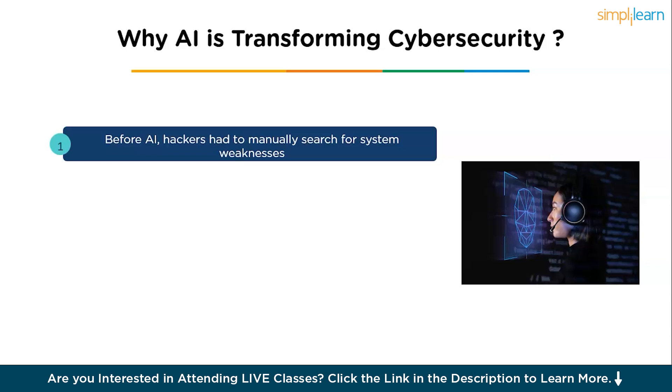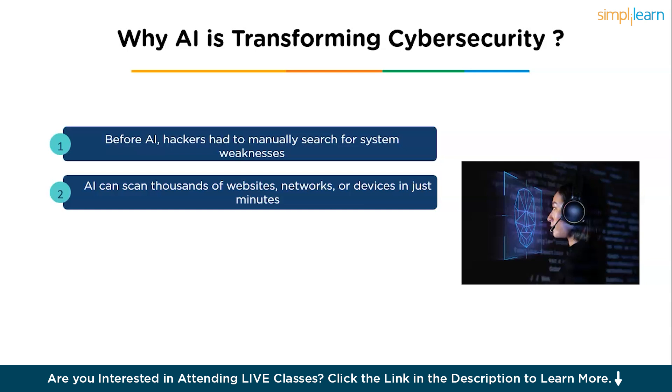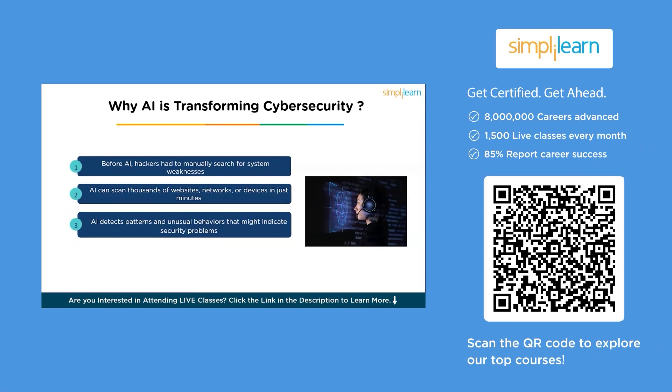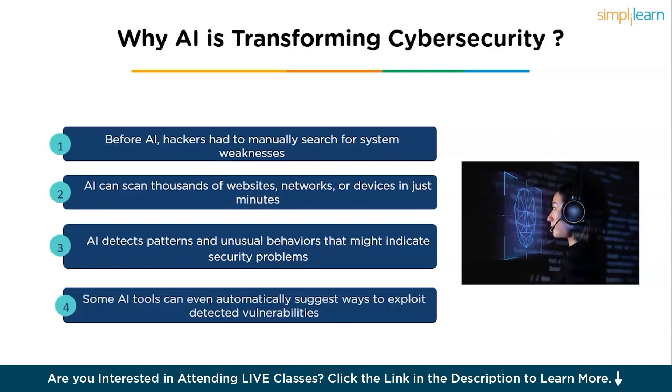Before AI, hackers had to manually search for system weaknesses, which was slow and time consuming — taking days or even weeks. AI can now scan thousands of websites, networks, or devices in just minutes, speeding up the process dramatically. AI also detects patterns and unusual behaviors that might indicate security problems, such as unusual login attempts or sudden spikes in network traffic. Some AI tools can even automatically suggest ways to exploit detected vulnerabilities. On the defense side, cyber security teams can use AI to spot attacks more quickly, respond to threats in real time, and better protect systems against hackers.